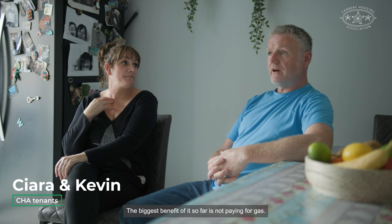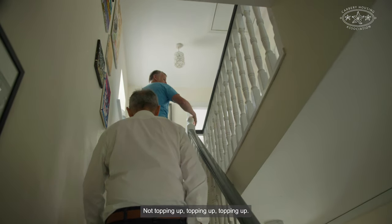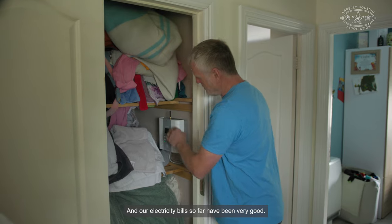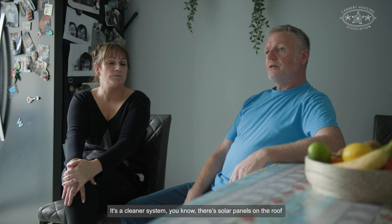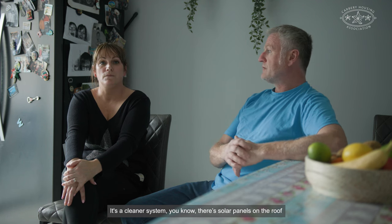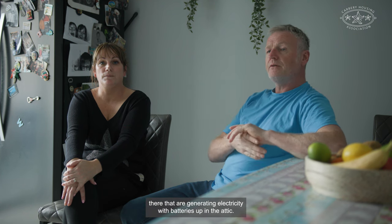The biggest benefit so far is not paying for gas, not having to top up. Our electricity bill so far has been very good. It's a cleaner system — there are solar panels on the roof generating electricity with batteries up in the attic.